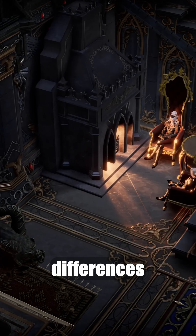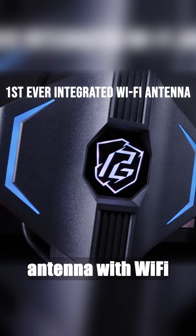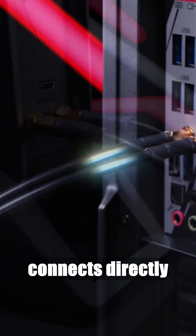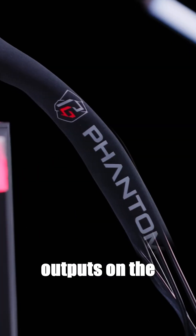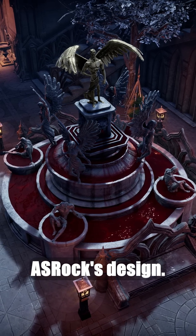There are only two key differences between the monitors. The PG27QFT2A features a built-in Wi-Fi antenna with Wi-Fi 7 support, which connects directly to the Wi-Fi outputs on the motherboard via cables, significantly improving signal reception according to ASRock's design.